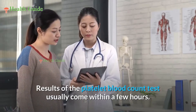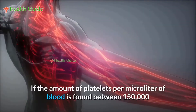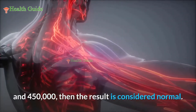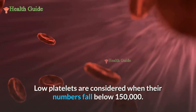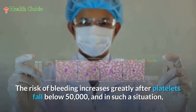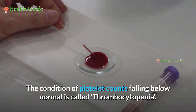Results of the platelet blood count test usually come within a few hours. A normal result is when platelets per microliter of blood are between 150,000 and 450,000. Low platelets are considered when numbers fall below 150,000. The risk of bleeding increases greatly when platelets fall below 50,000, and daily activities can also cause bleeding in such a situation. The condition of platelet counts falling below normal is called thrombocytopenia.